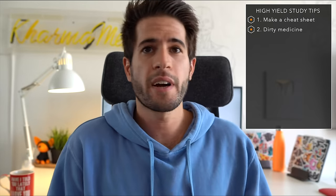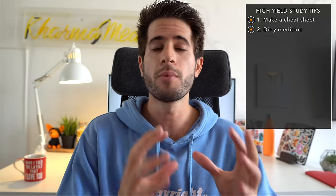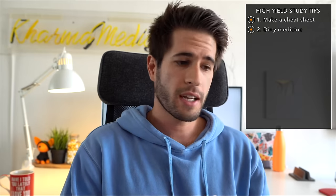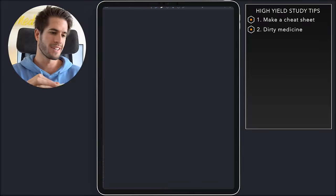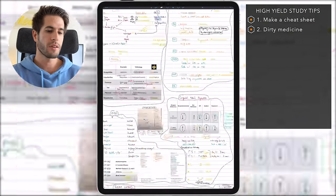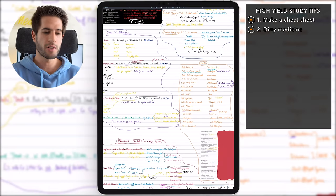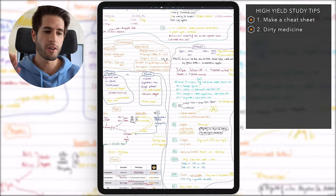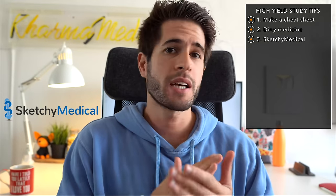For example, neurocutaneous disorders is a super complex, super dense topic, and unfortunately you need to know that table inside out to answer questions on the Step 1 exam. Dirty USMLE takes that information and makes it into fun and interesting mnemonics that are actually easy to memorize. I have an entire dedicated set of notes on my iPad just for Dirty USMLE Step 1 videos — they're absolutely fantastic. If there's anything you're having difficulty memorizing, check if Dirty USMLE has made a video on it.